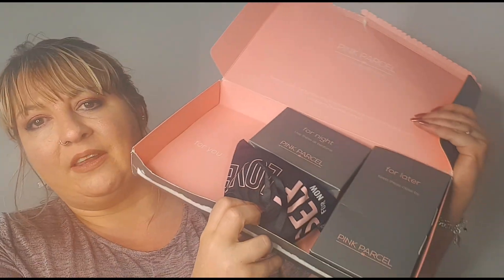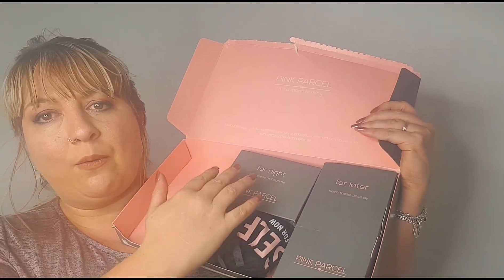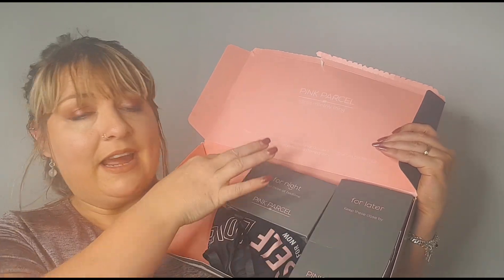When you open it up it's all laid out for you — you have a 'for now,' 'for night,' and 'for later.' The 'for you' section isn't there right now because I've already filmed this video and my card ran out of memory, so I'm redoing it because it's just easier.